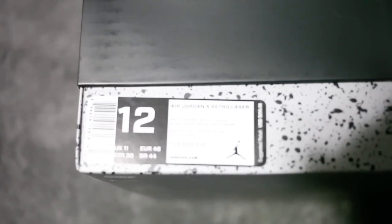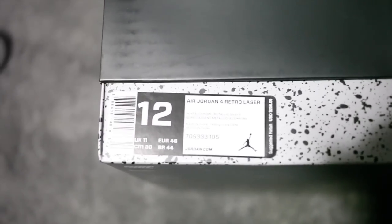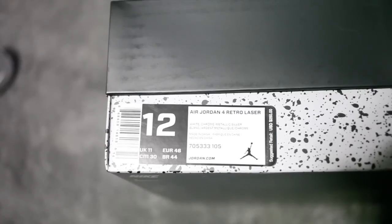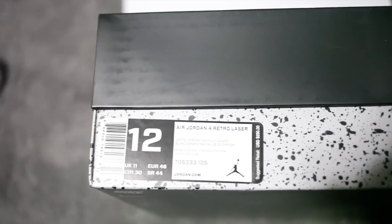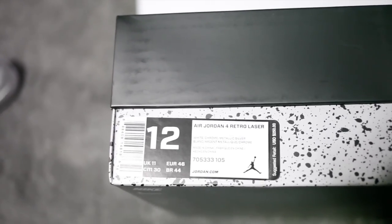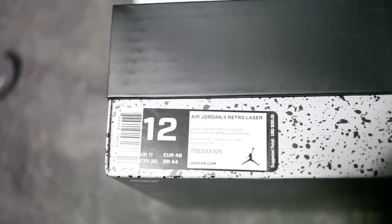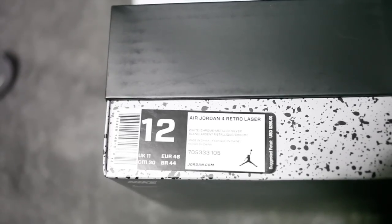So I did get a size 12 — retail is $250. I thought retail was $190. When I got up to check out this product I thought the woman made a mistake. I would not have bought this if I had known ahead of time it was $250. I think that's a bit much.